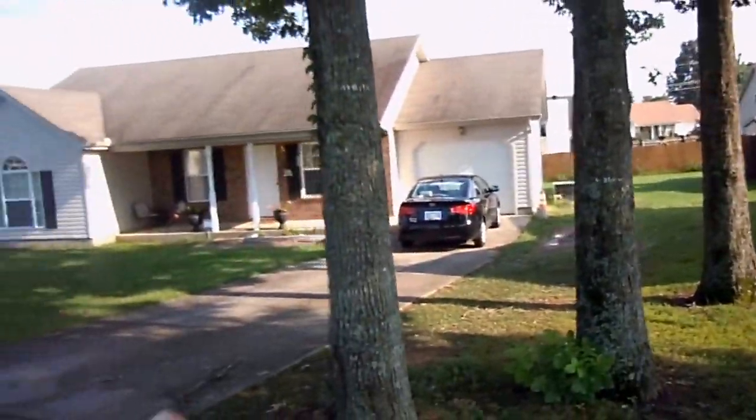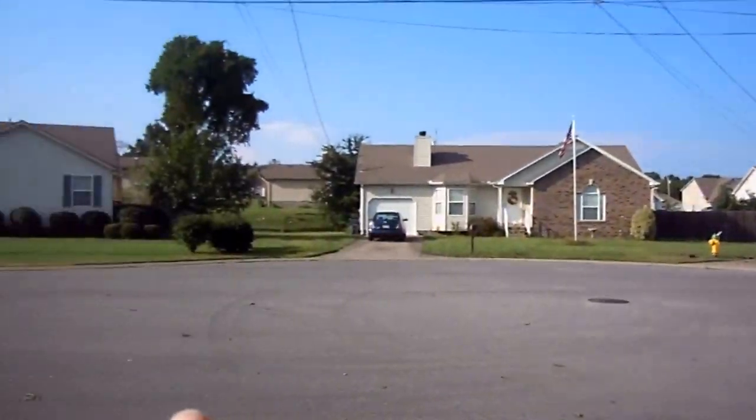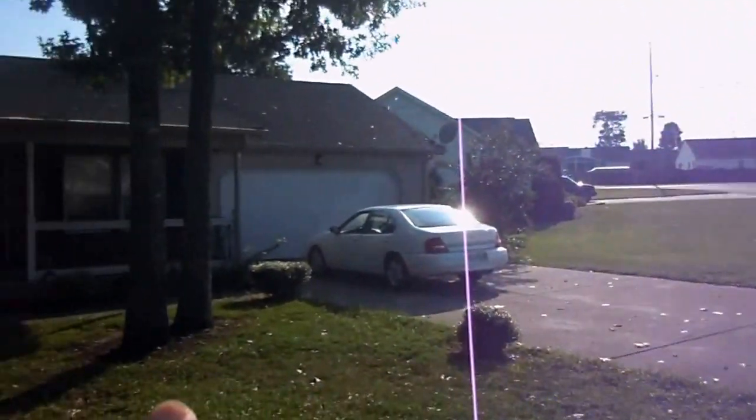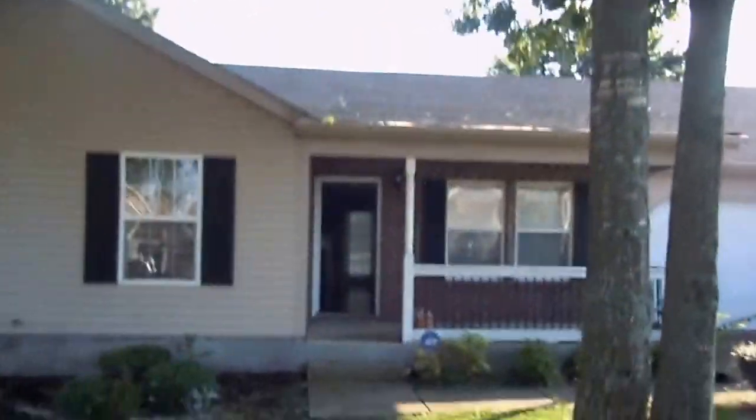Let me just do a 360 and take you around the cul-de-sac. Nice houses. This is not a bad area at all. Good roof, and as I said, mature trees. This house was built in 2002.